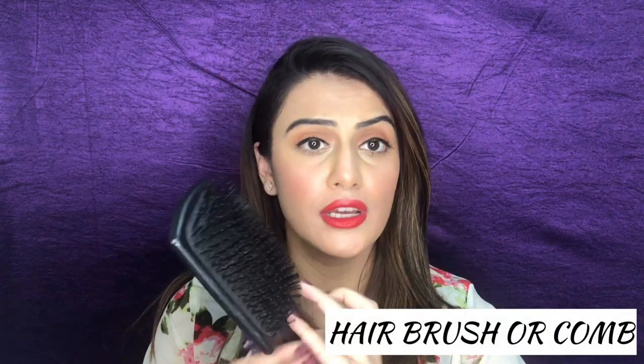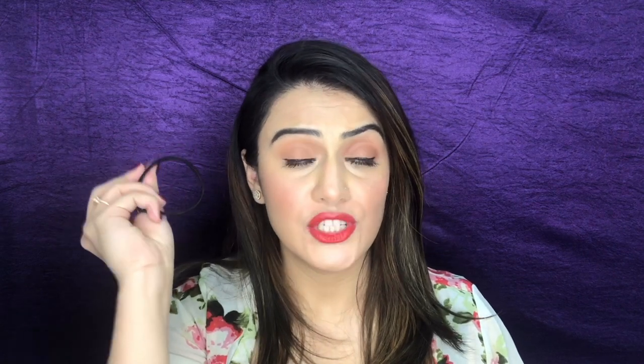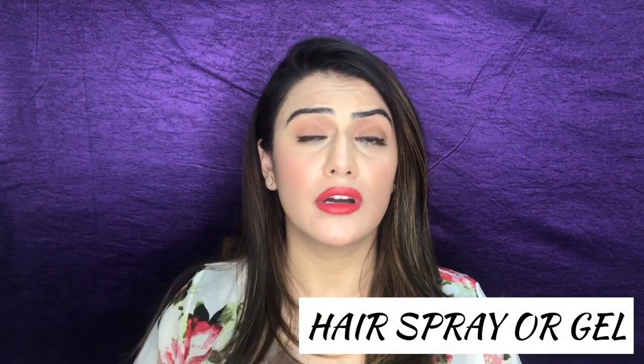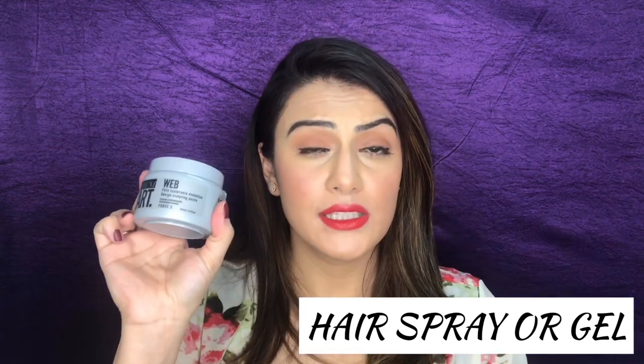Before I get into making the hairstyle, let's discuss what you will need. The first thing is a comb or a hairbrush to comb your hair properly. You will need a hair tie which has to be black in color — choose something slim so that it can be concealed. You'll also need a hair spray, gel, or paste, and you will need a doughnut.